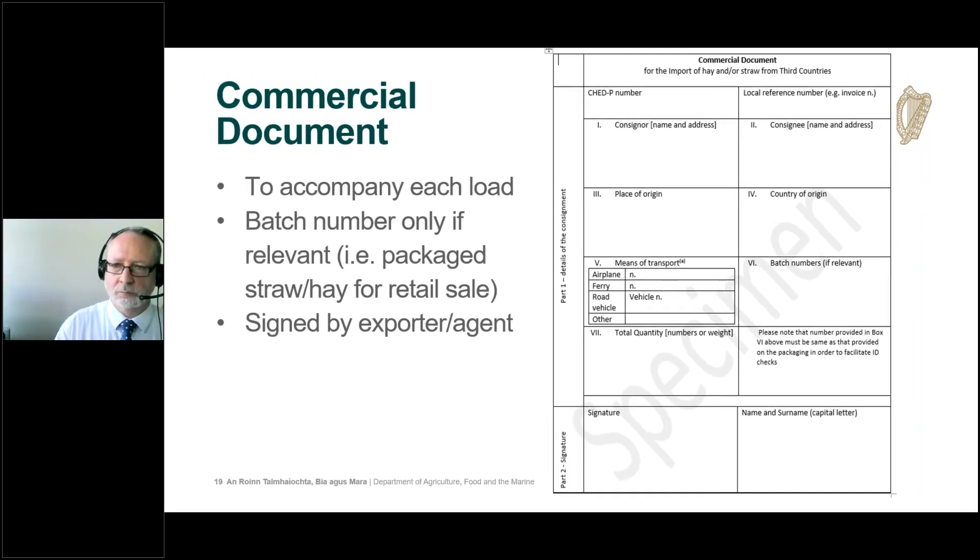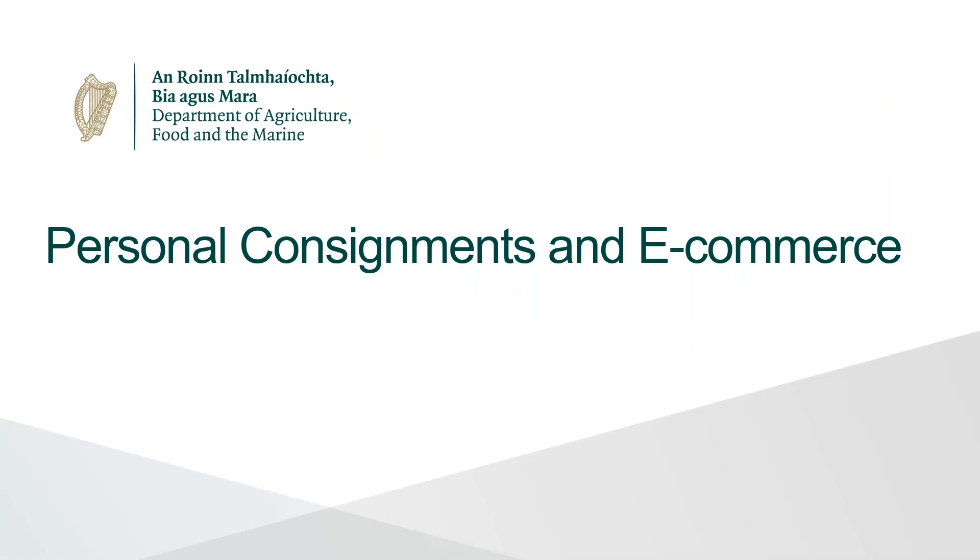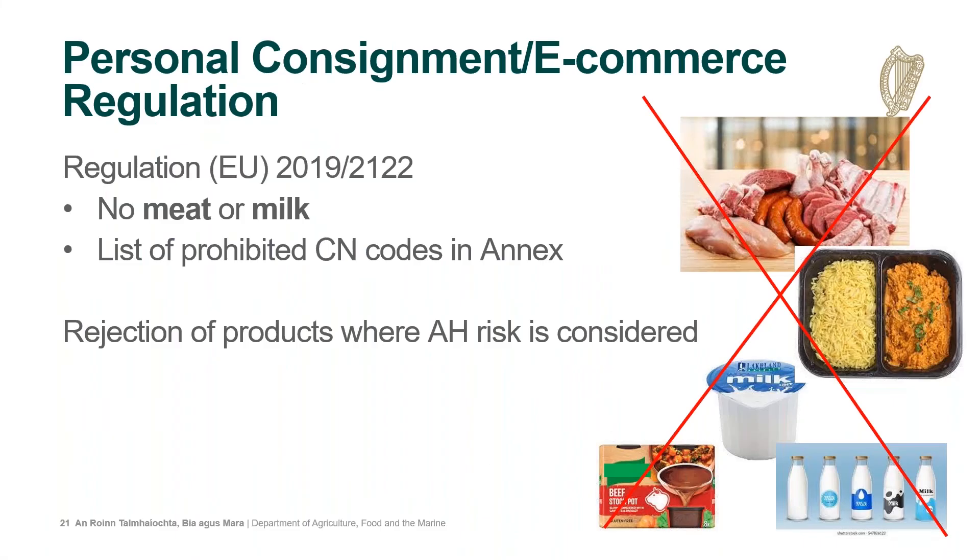The document can be signed either by the exporter or an agent. I'd also like to raise awareness of what is permitted as a personal consignment, whether in luggage arriving from a third country or as an e-commerce parcel ordered from a third country. The relevant regulation is Regulation 2019/2122, which states that no milk and no meat or meat products are permitted to be brought in as personal consignments from a third country. Such goods must be imported as a commercial movement through a BCP with the relevant import procedure and certification. Products where an animal health risk is identified will also be rejected — a recent example being cow's urine from India found in personal luggage. Prohibited CN codes listed in the annex to this regulation will be stopped and rejected when seen in e-commerce products.